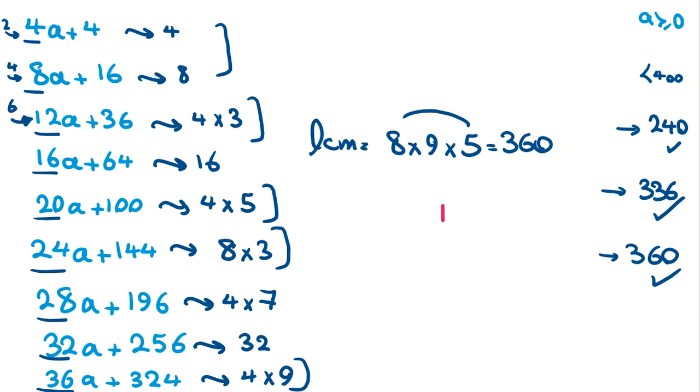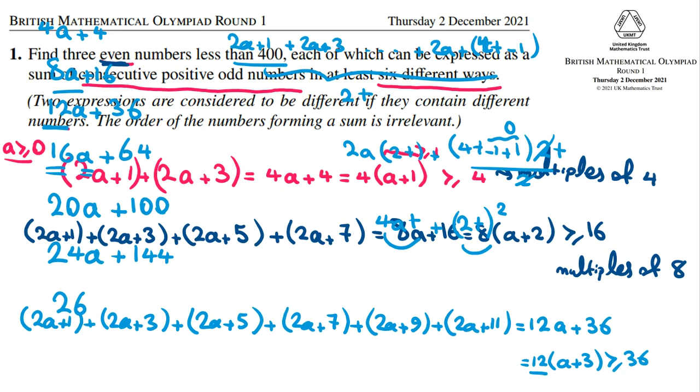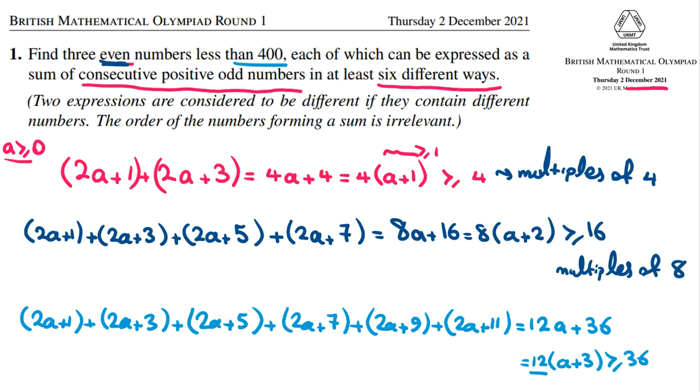Let me write a homework problem for you: find all such numbers less than 1000. We've solved this for less than 400 and found 240, 336, and 360. These three numbers are good. You can find other numbers for the extended version — for example 480 (multiply 240 by 2). You can find many other good numbers and comment them below this video. If you want to learn important ideas useful in BMO Round 1, we likely have BMO December 2022 coming. Feel free to send a message to my WhatsApp number in the description to prepare for BMO rounds one and two.